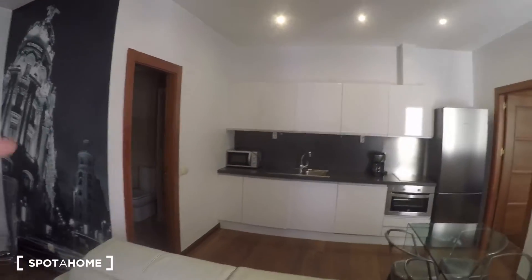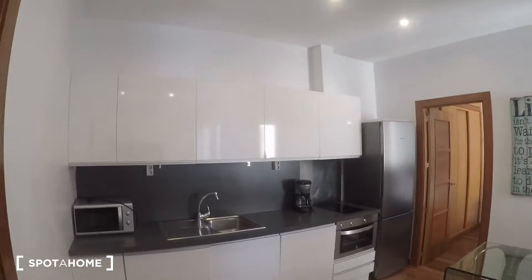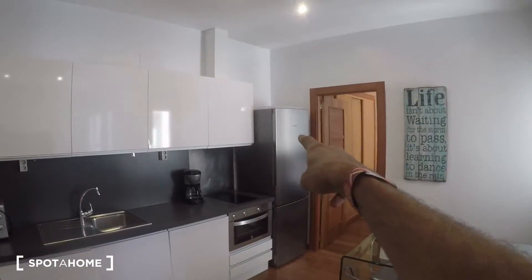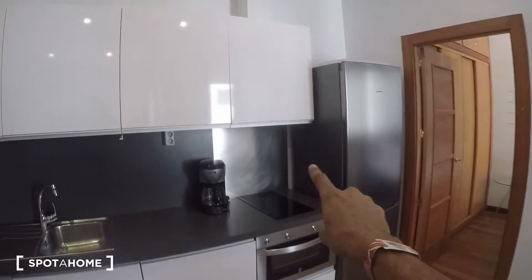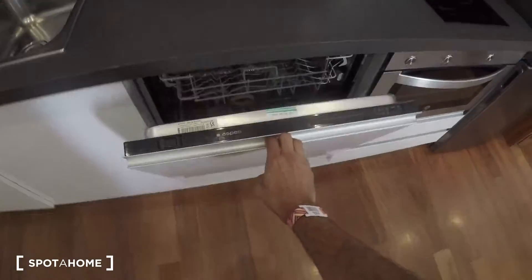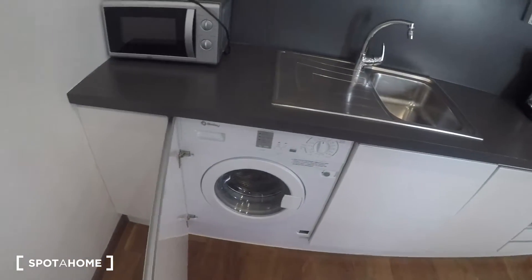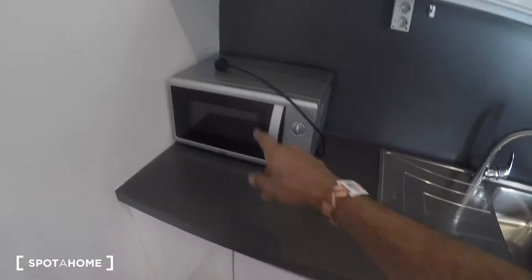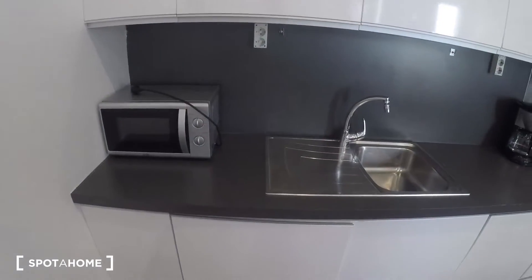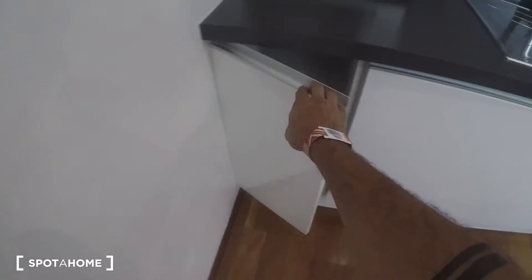The kitchen is right there — as you can see, it's fully equipped. That's the fridge, of course the oven, induction stove, even a coffee maker, this is the dishwasher, the sink, the washing machine is in here, and the microwave oven.